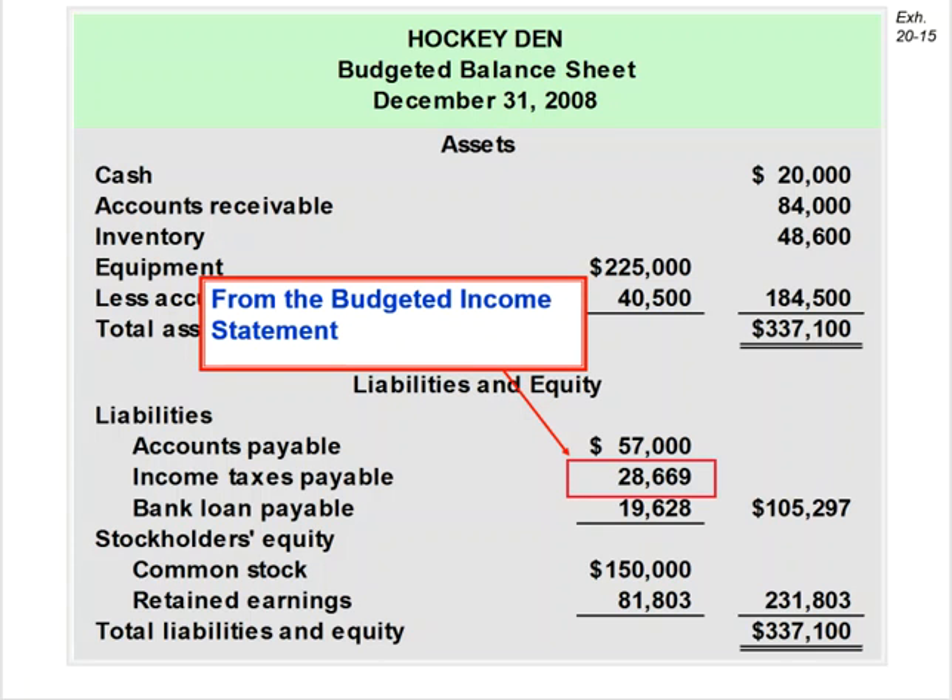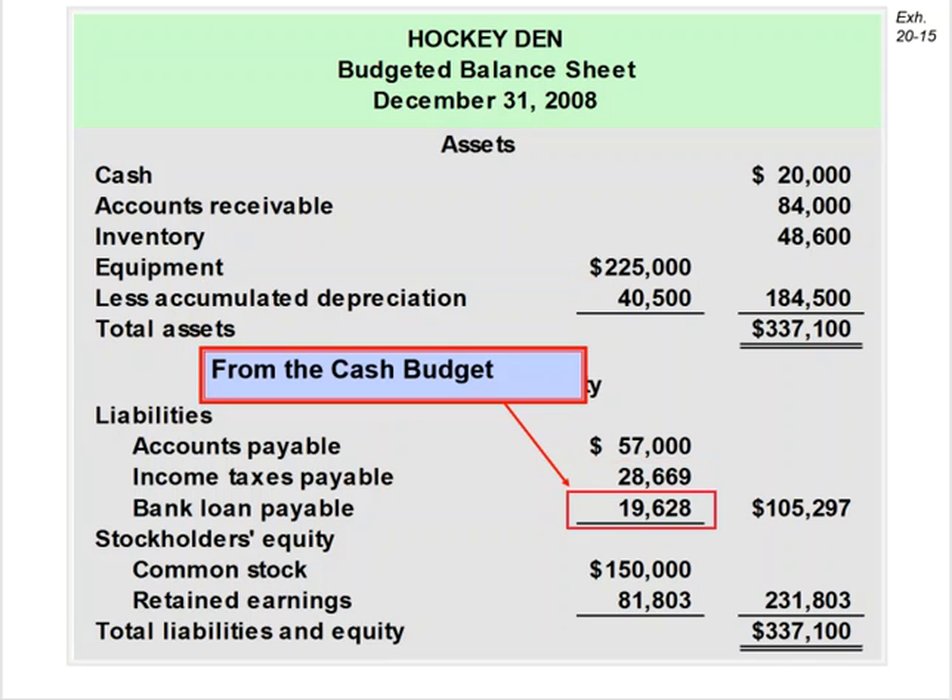The $28,669 for income taxes came from the budgeted income statement. Then the cash budget gave us the ending bank loan payable amount.